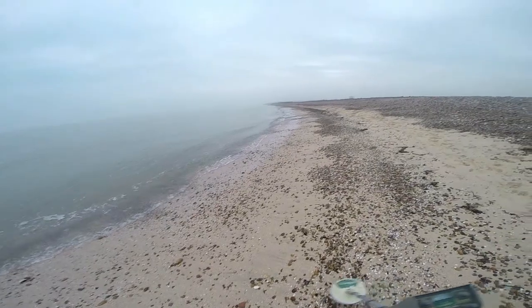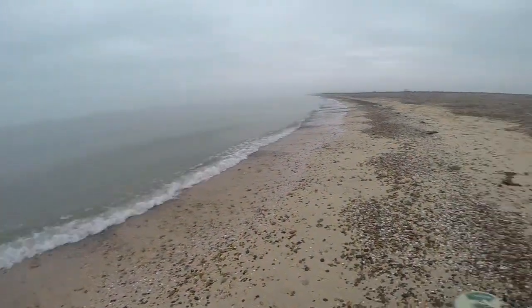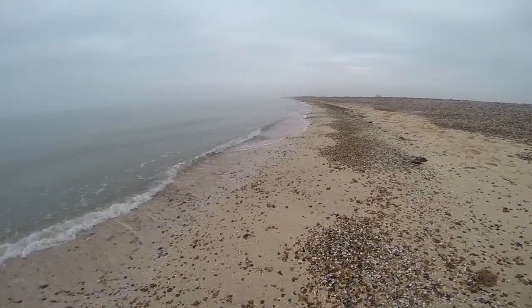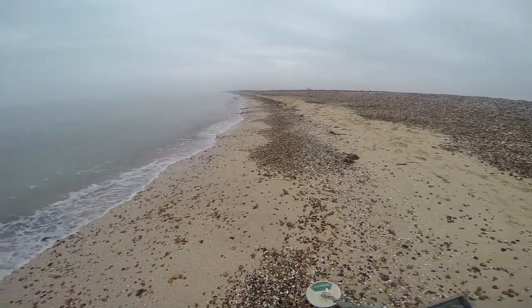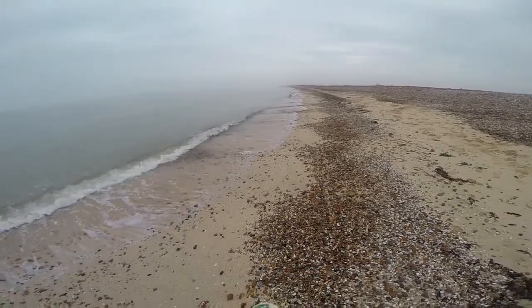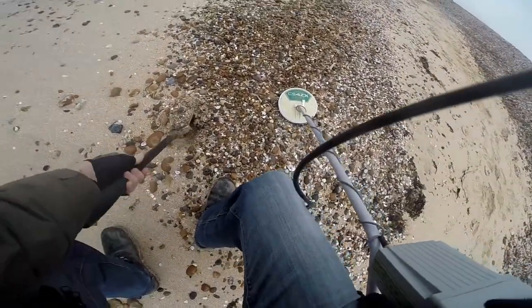Well, we're not doing terribly well. I've run pretty much along to this old pier here and all I'm finding is can slaw, small bits of aluminium, pull-can rings or pop-can rings or whatever they're called, blobs of aluminium, a couple of bits of what I think is a plane. So you've got a target here — let's have a quick look.